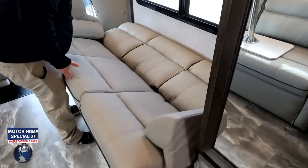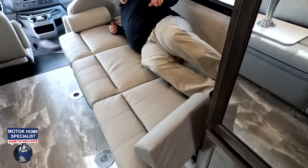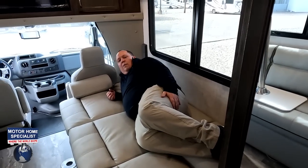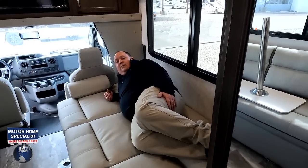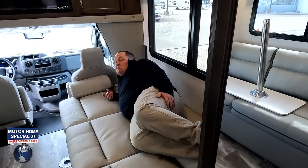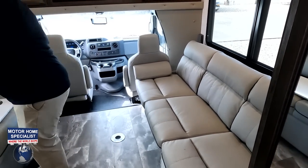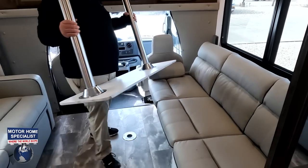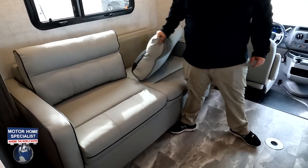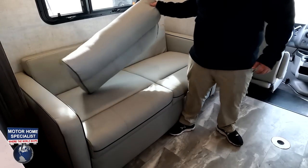This sofa jackknifes down into a bed. There also appears to be a trifold option. It seems like when the slide is in — such as when dry camping — you'd use the trifold, and when the slide is out you'd use the jackknife. However, it does seem like you probably cannot use both sleeping options at the same time.